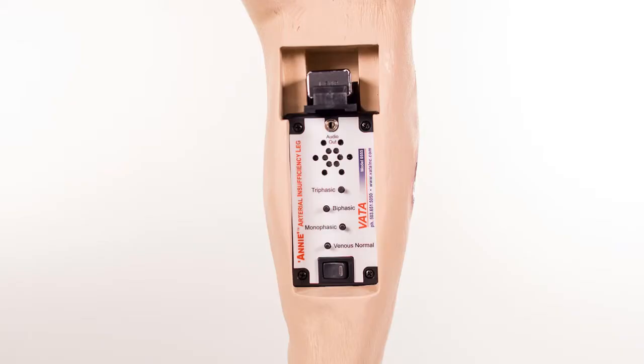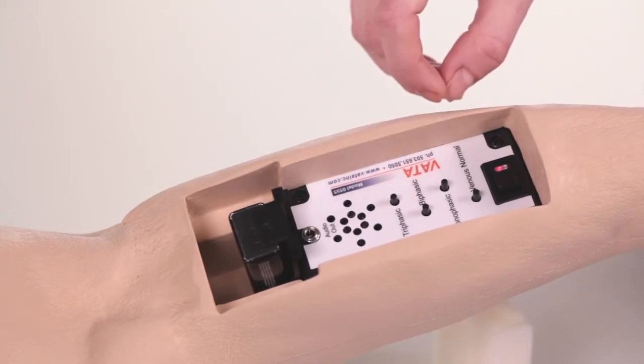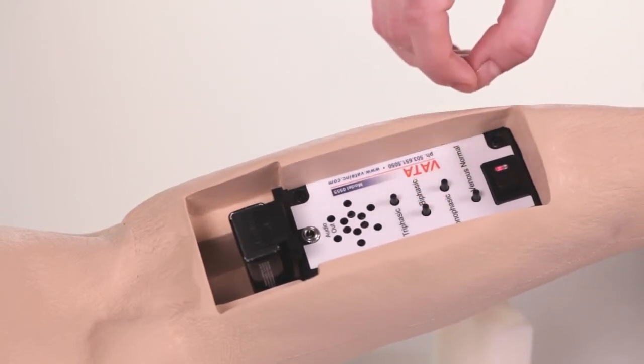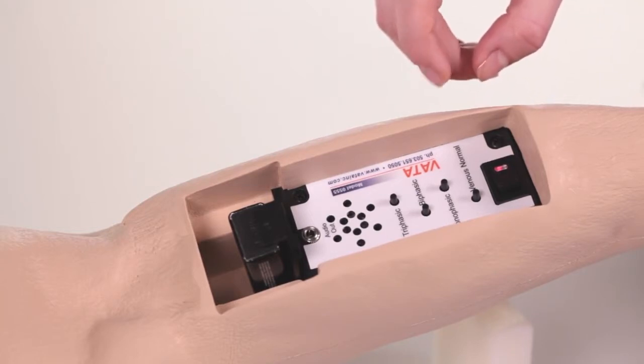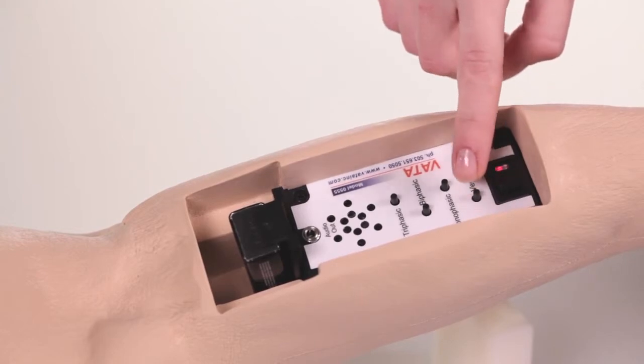A unique feature of this model is the Doppler sound module located in the calf area, which permits the individual activation of the following Doppler sounds: triphasic, biphasic, monophasic, and a normal venous sound.